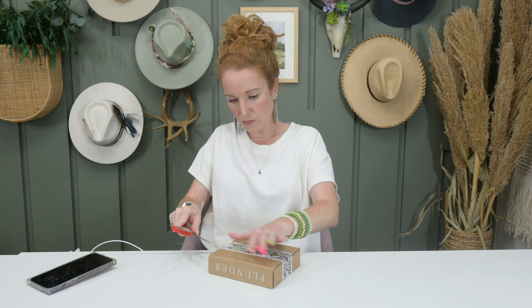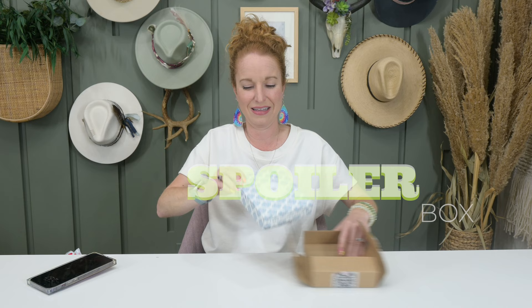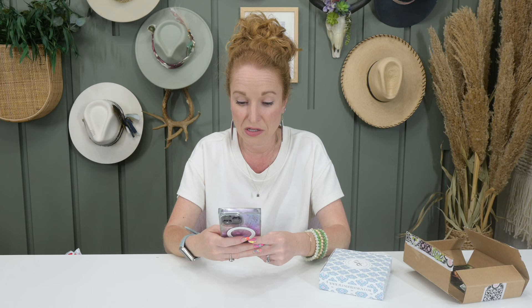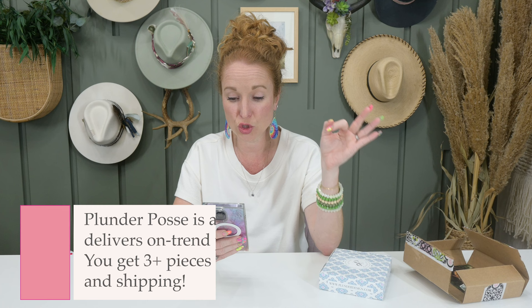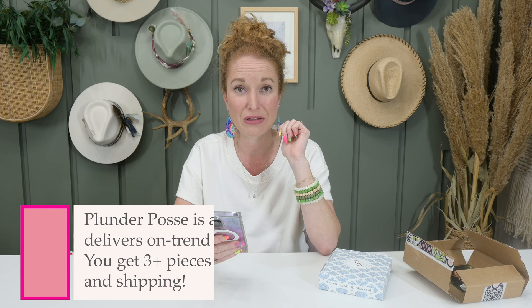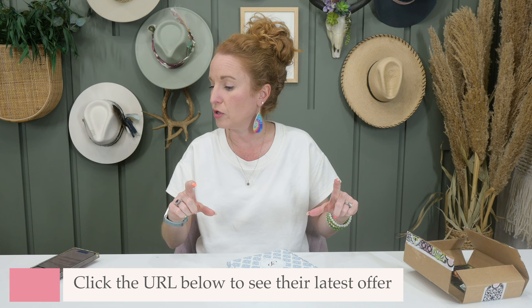Now let's open this guy — this is my second time opening this box. This is the Plunder Posse May box. It is a monthly subscription at $29, which includes tax, with free U.S. shipping. Plunder Posse is a jewelry subscription box that delivers on-trend pieces to your door each month — you get three or more pieces. $29 includes your tax and shipping, which is crazy value. I have the URL down below; the latest offer will display at the top when you click it.